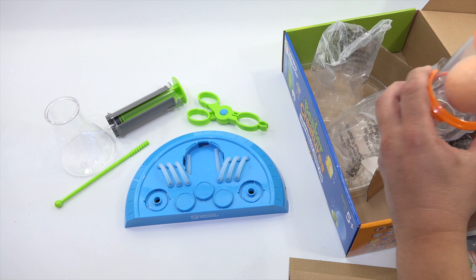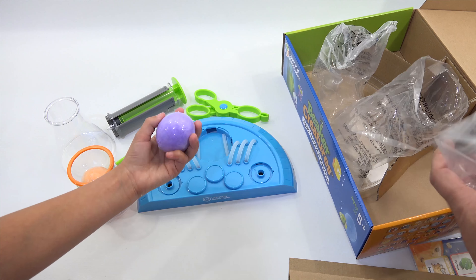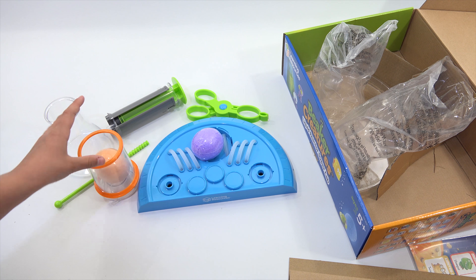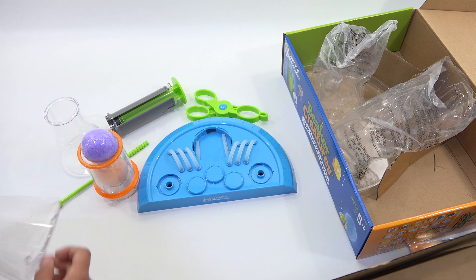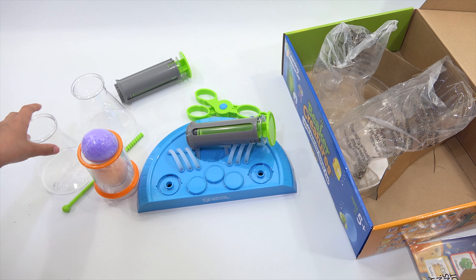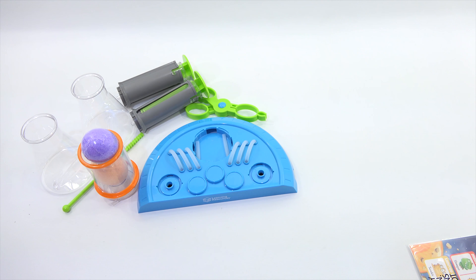Here are our reactor pods — look at them! They're almost like bath bombs. Here is another little beaker, and then here is another one of the pumps. I think we got that all out. I don't know if we're going to need that clear tray — I think that was just an insert.